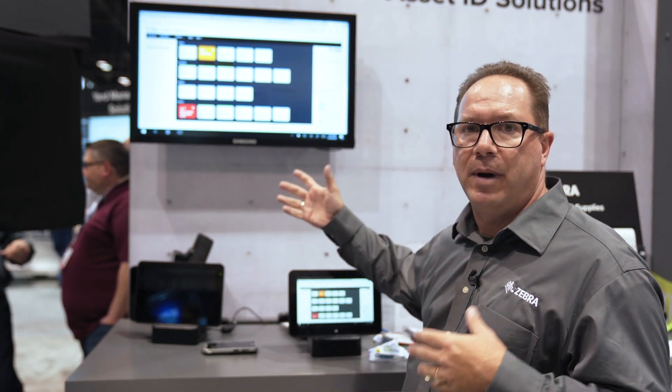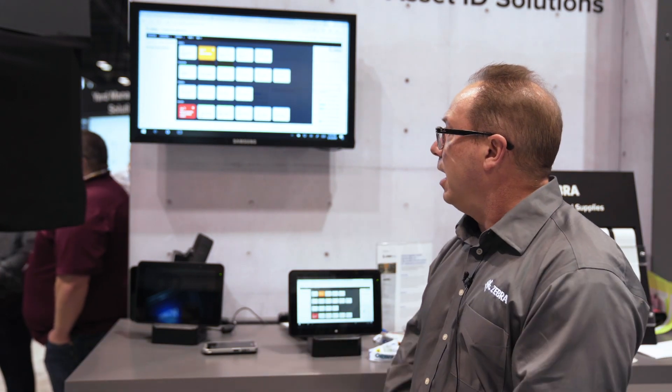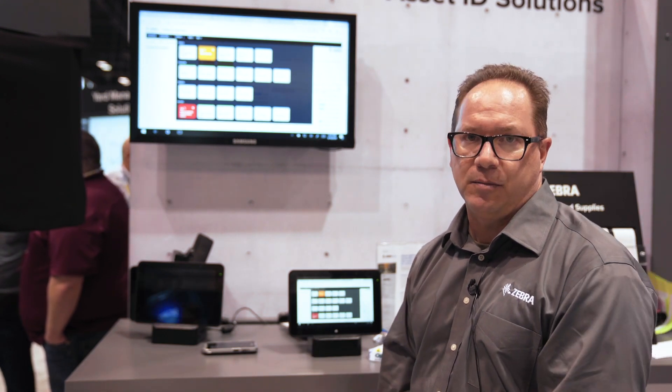Do they have issues with physical memory or storage memory? All of those kinds of insights we can draw upon from the MDM data that we receive and provide those insights to the customers.